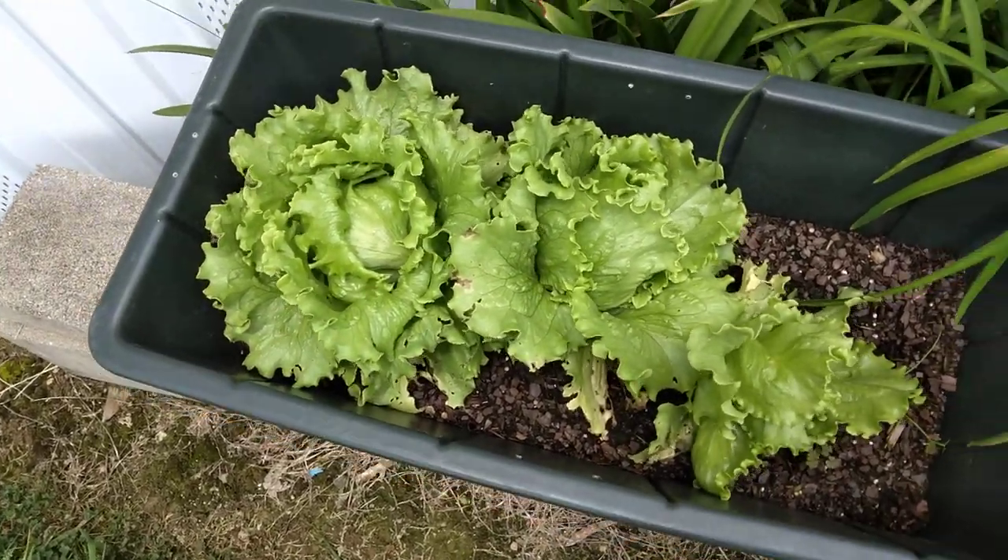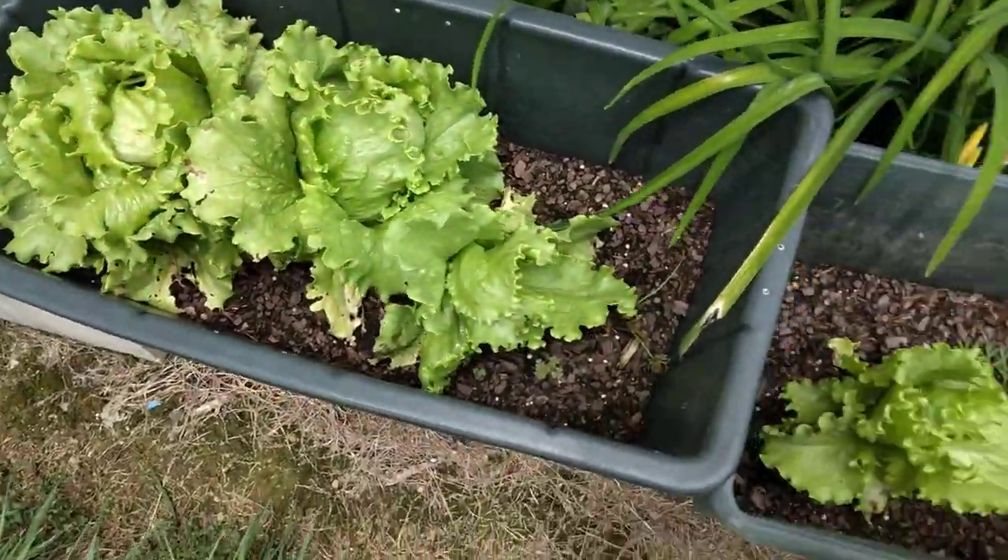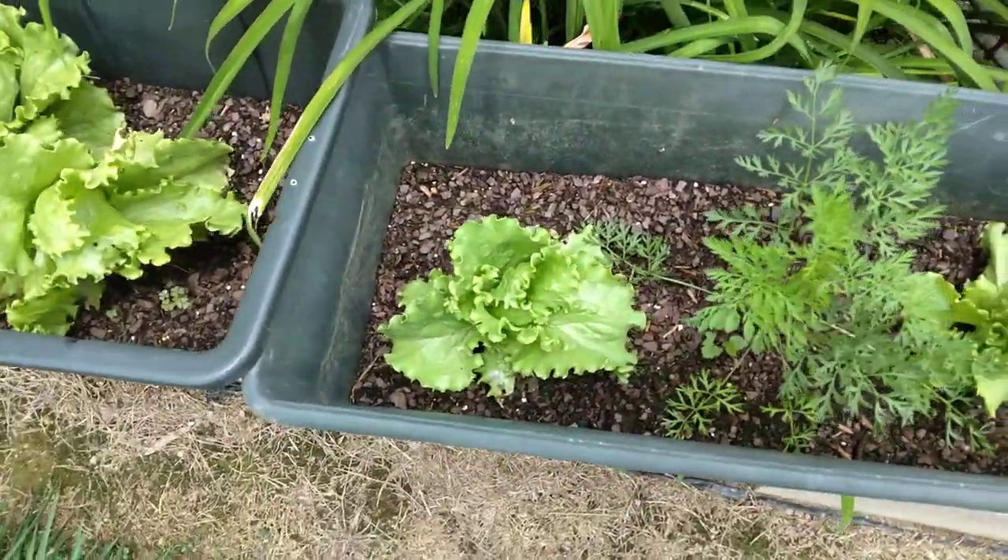Lettuce is making really good. Got plenty of lettuce to eat — some fresh lettuce. I'm going to have me some sandwiches here later.